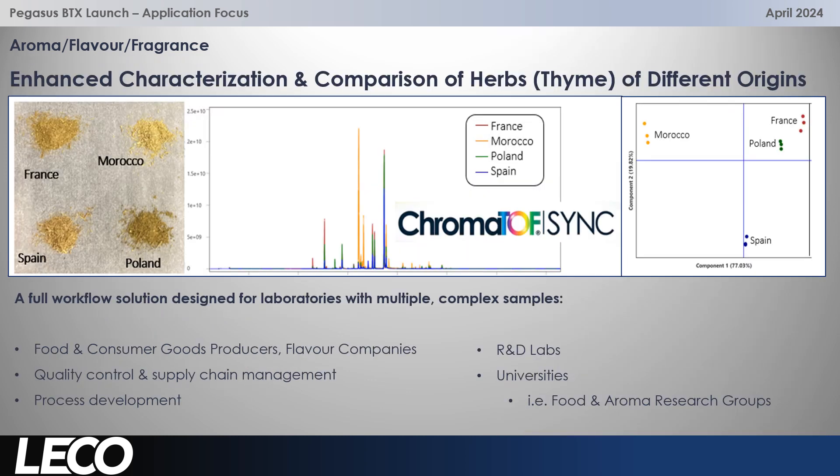This workflow could be really useful for scientists and customers working in the food and consumer goods industry, flavour companies, and fragrance companies. It's really important to have a good quality, fast workflow where you can rely on your results for quality control and supply chain management, for process development and R&D. And this would be really useful for universities and academia, such as food and aroma research groups.